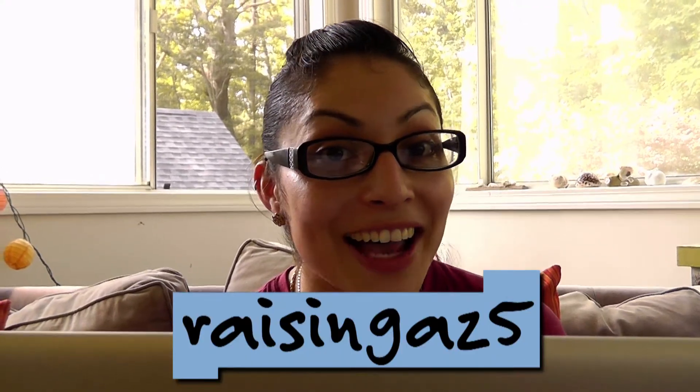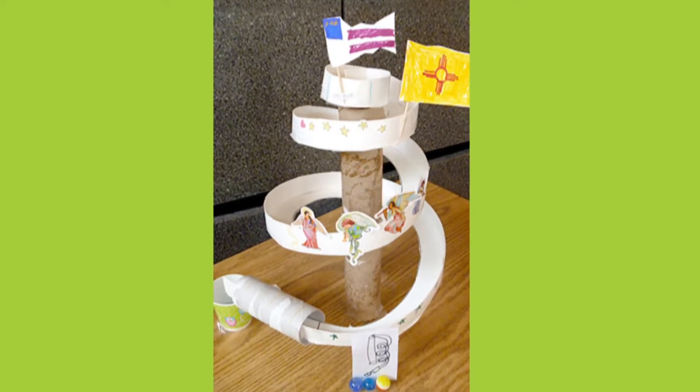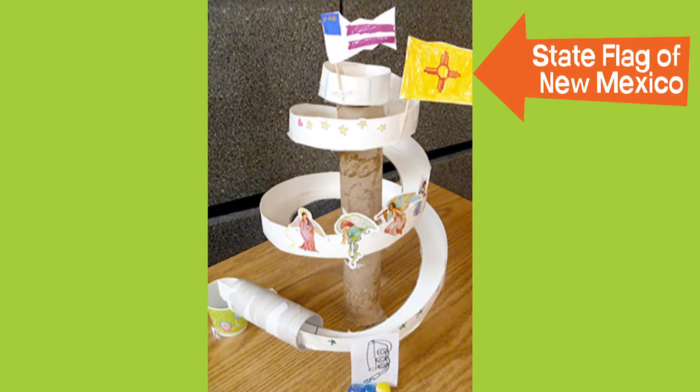And here's another cool one from Raising AZ-5. Raising AZ-5's poster coaster is made from cut poster board and it's decorated for Raising AZ-5's home state of New Mexico.